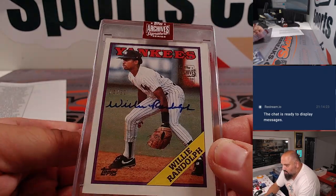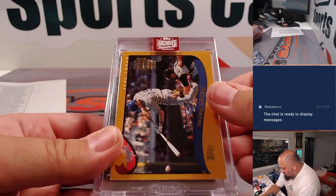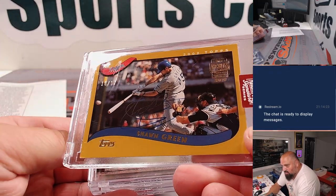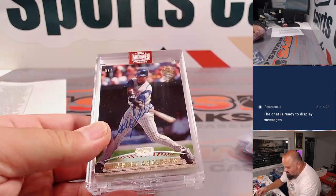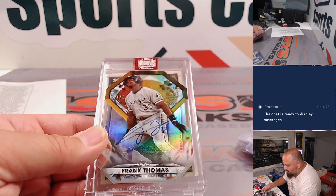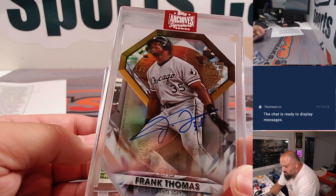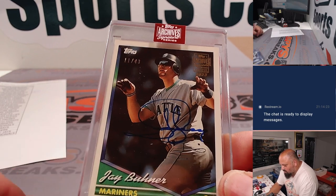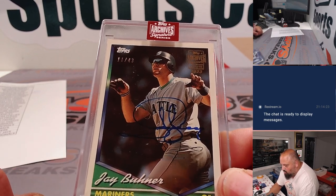Willie Randolph out of 37, '88 Topps for the Yanks. Sean Green, 2002 Topps. Garrett Anderson out of 7, Stadium Club. There's that 101 — nice, Big Hurt, die cut 101. And a Jay Buhner out of 43. Very cool.